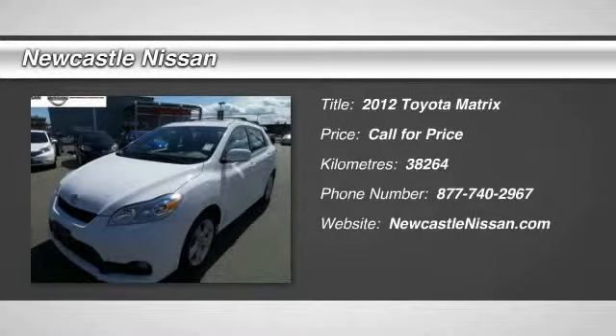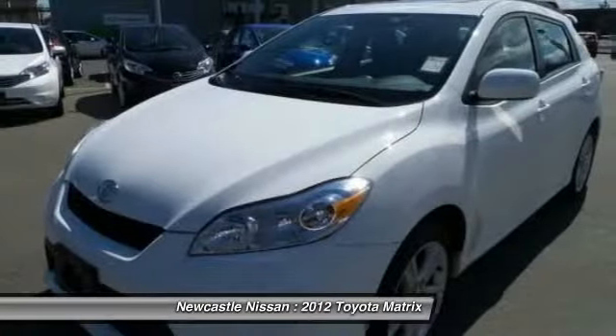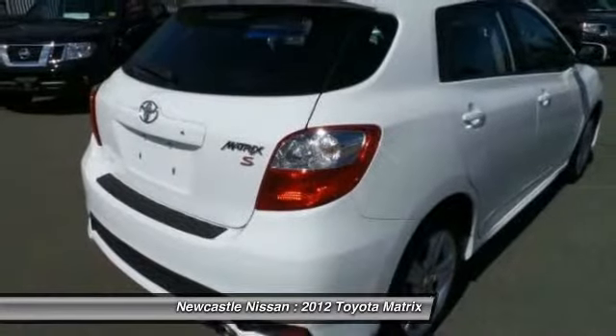The 2012 Toyota Matrix. Fuel efficient and practical, the Toyota Matrix boasts a cavernous 48.9 cubic feet of cargo space and convenient anti-slip rubber strips in the cargo floor.